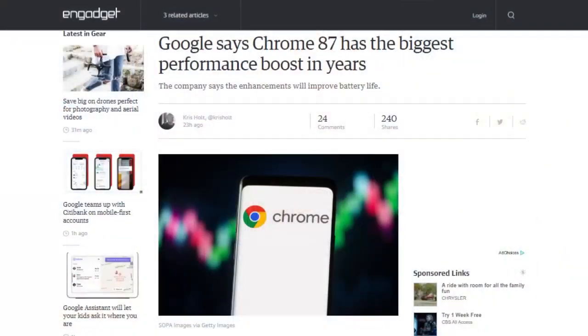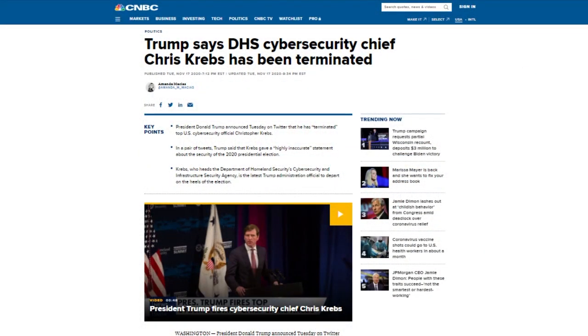Chrome 87 will prioritize active tabs to reduce CPU usage by five times. Google also promises that Chrome will now use less power and memory. Chrome is also getting tab search starting on Chromebooks. The president of the United States terminated the position of Christopher Krebs, who headed the Department of Homeland Security's Cybersecurity and Infrastructure Security Agency, or CISA.